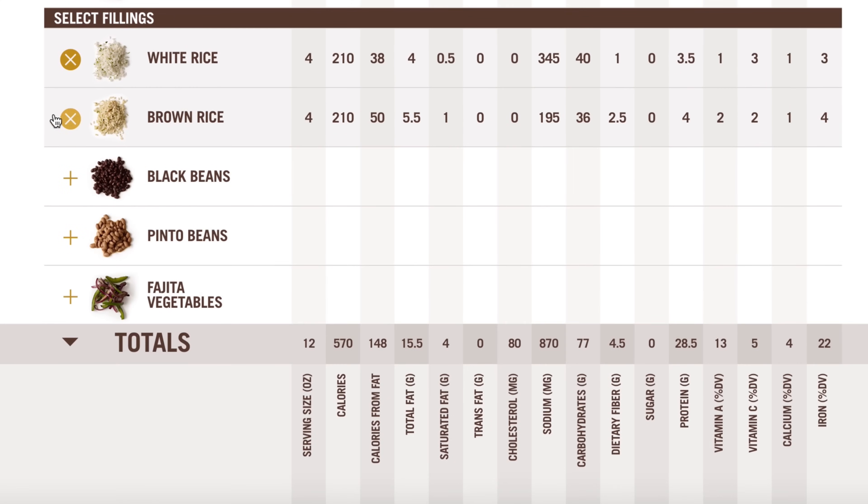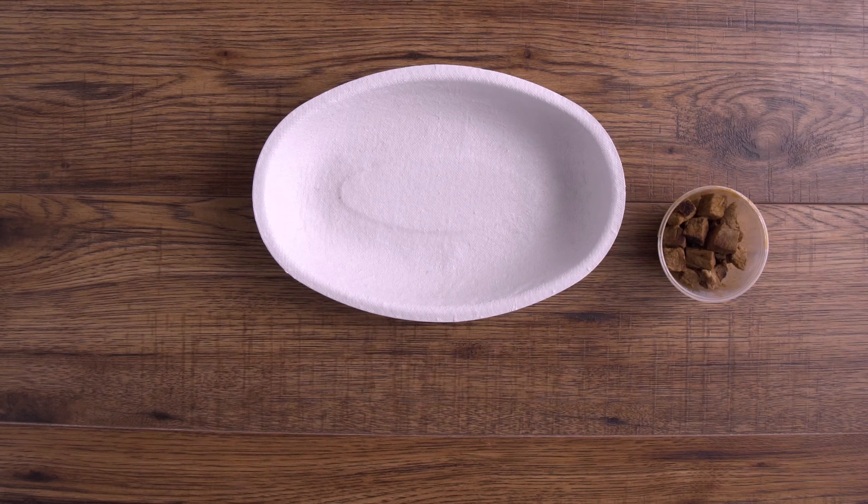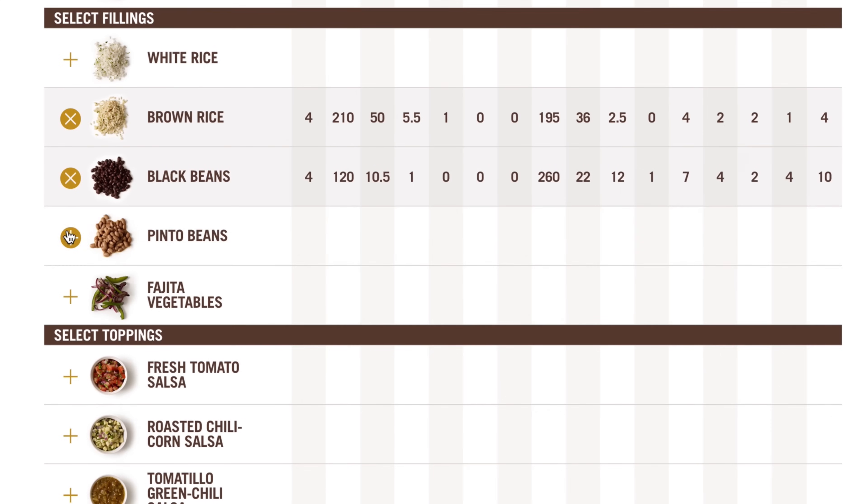Brown rice is generally a healthier choice if it's long grain. It should be a tad higher in fiber and protein, slightly lower in carbs, and one interesting thing about Chipotle specifically is it's also lower in sodium, which is very important. Black and pinto beans are not too different and are both healthy choices. They do contain sodium, but choose whichever you prefer, or neither.